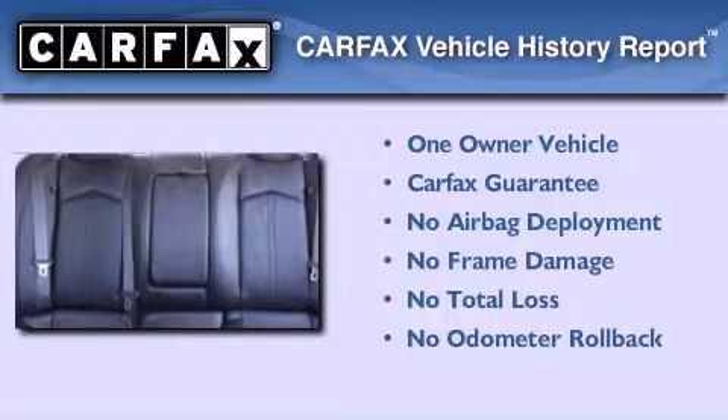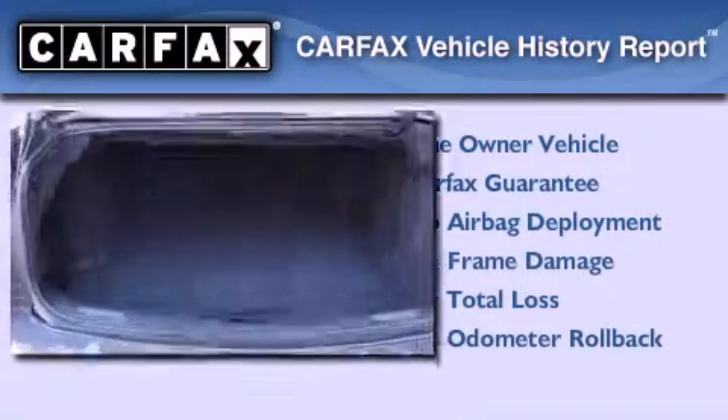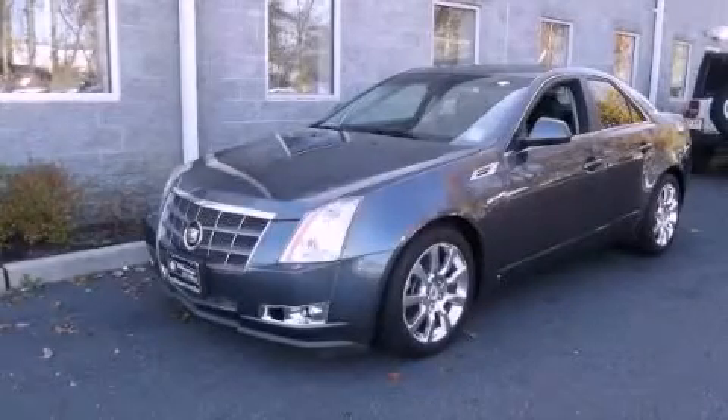This Cadillac has had only one owner and it qualifies for the Carfax buy-back guarantee. We hope you found this video informative. Please contact us today.